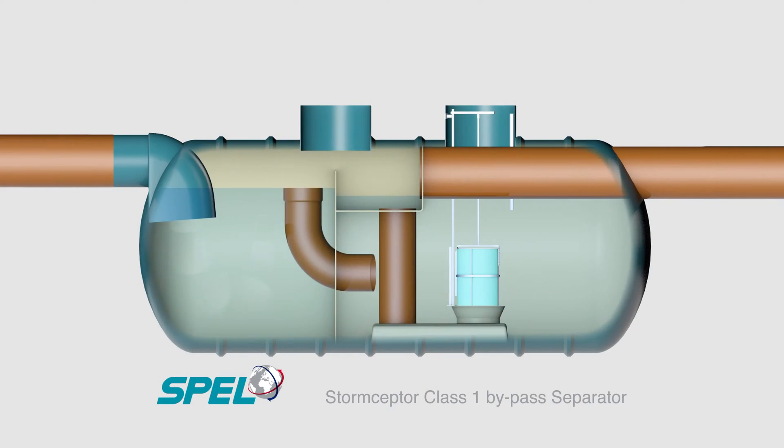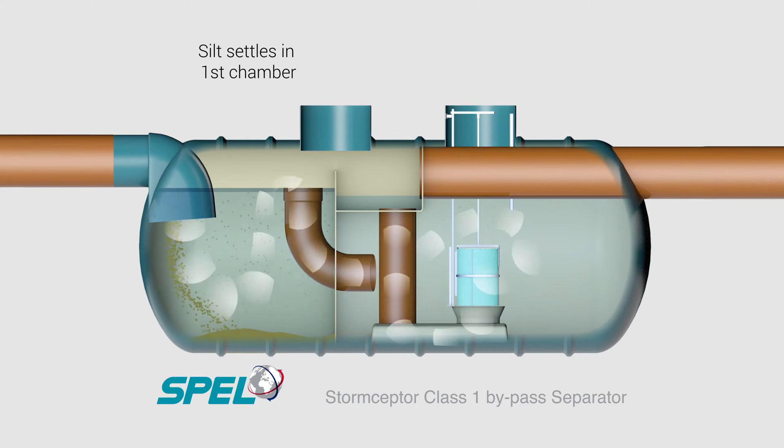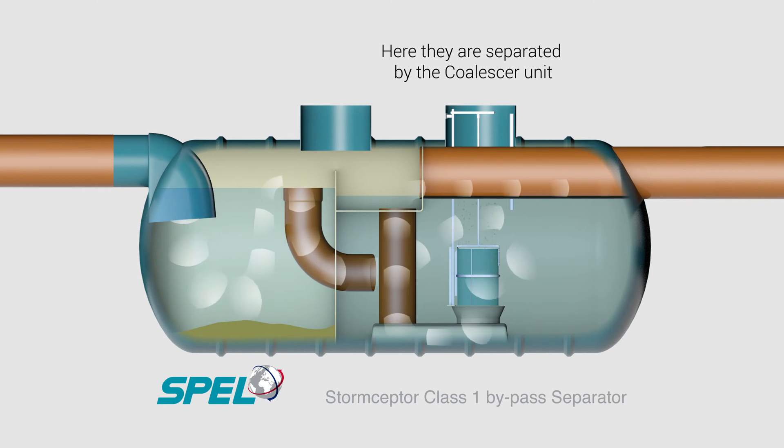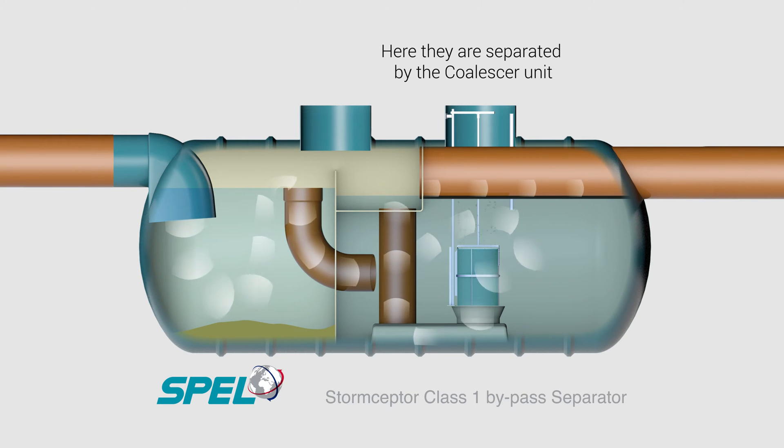Surface water enters the first chamber, where gross pollutants, trash and silt are settled out. The hydrocarbons rise to the surface and are skimmed off by the skim pipe. The hydrocarbons are then transferred to the main separation chamber.